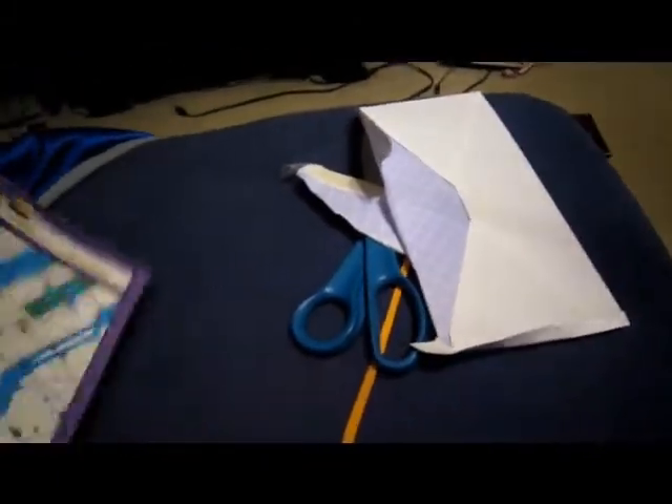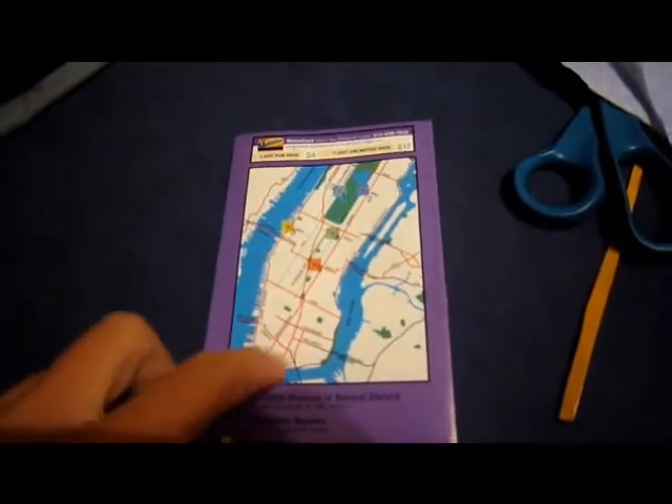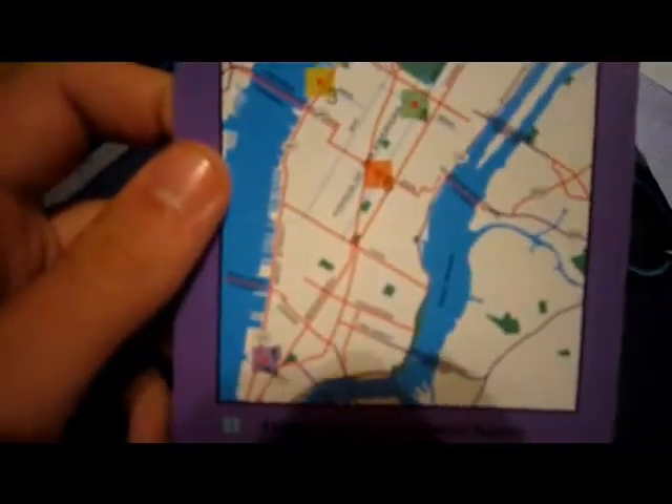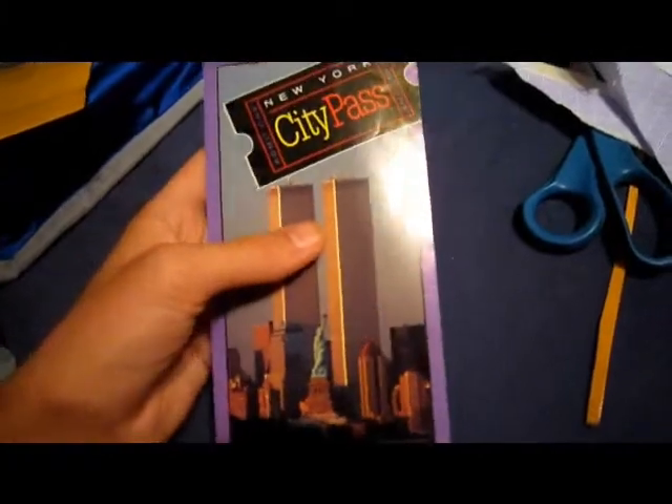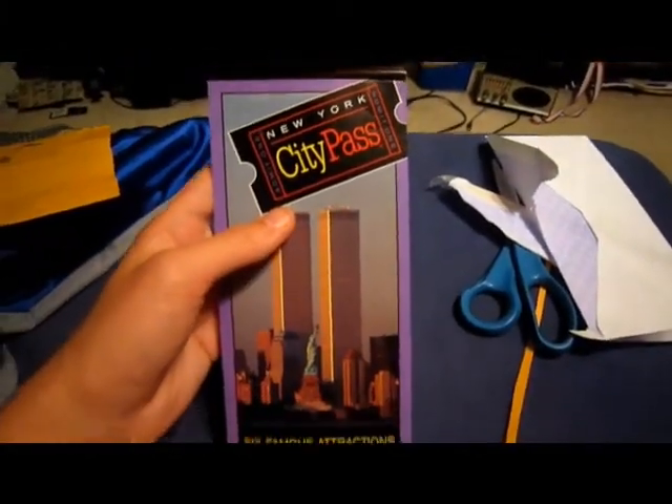And on the back, just a map of New York. The World Trade Center was located right here in this area, the purple square. So yeah, another cool item for the World Trade Center memorabilia collection — thanks eBay, and thanks for watching, see ya!